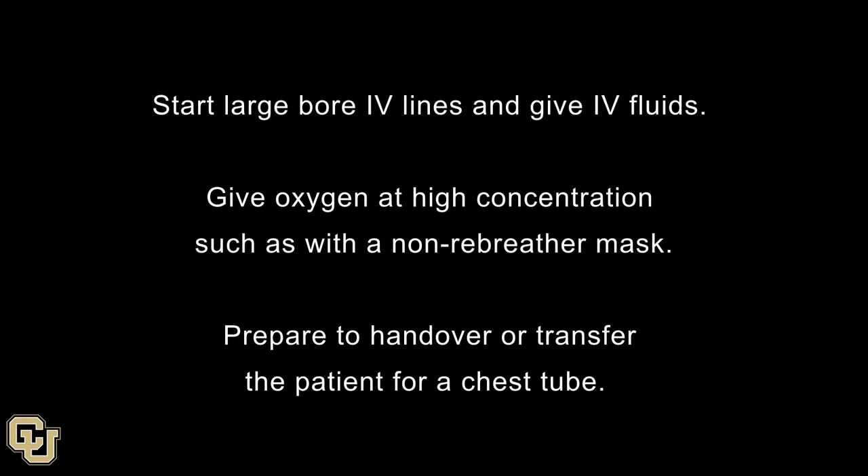Start large-bore IV lines and give IV fluids. Give oxygen at a high concentration, such as with a non-rebreather mask. Prepare to hand over or transfer the patient for a chest tube.